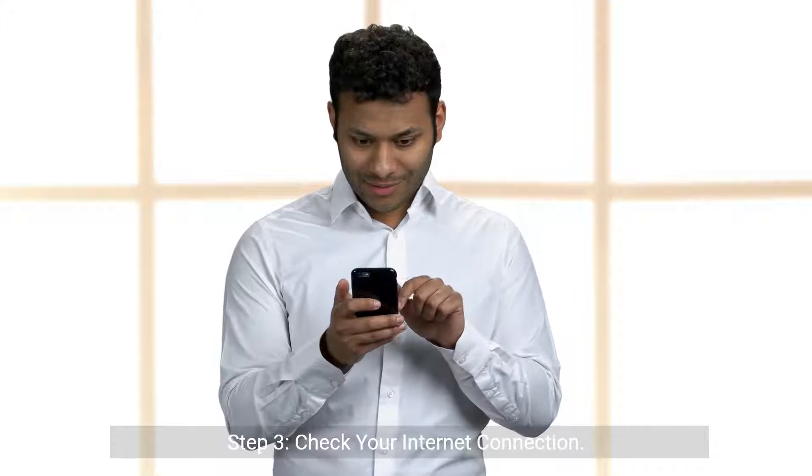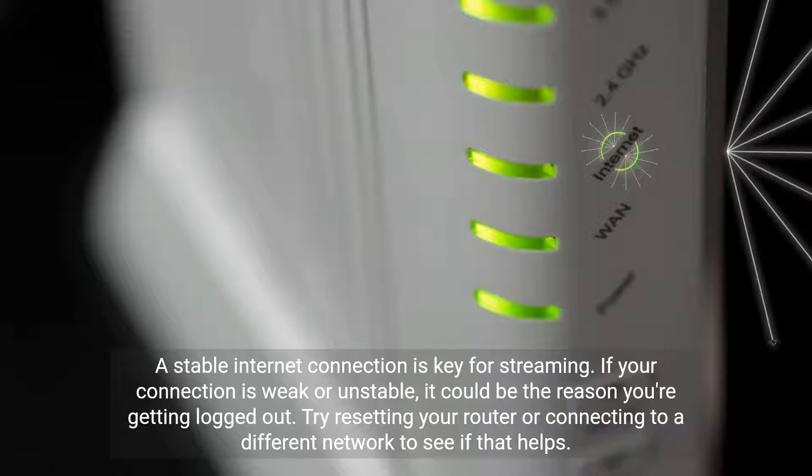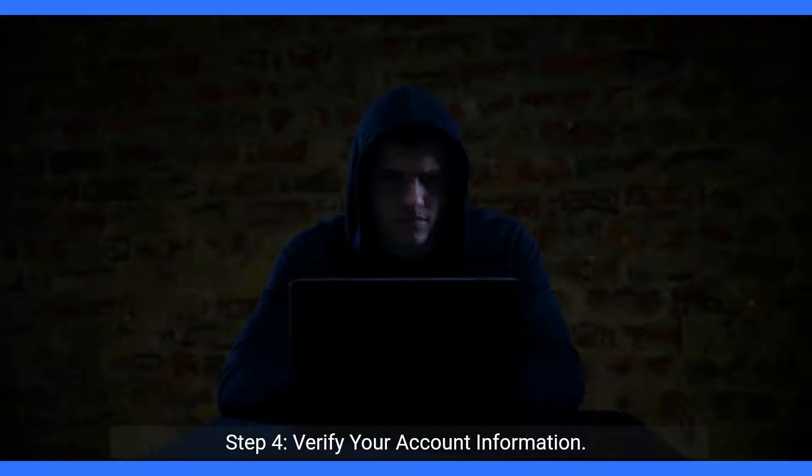Step 3: Check your internet connection. A stable internet connection is key for streaming. If your connection is weak or unstable, it could be the reason you're getting logged out. Try resetting your router or connecting to a different network to see if that helps.